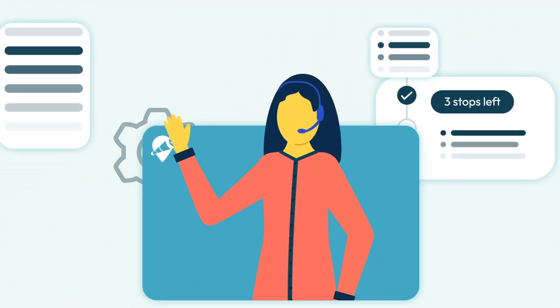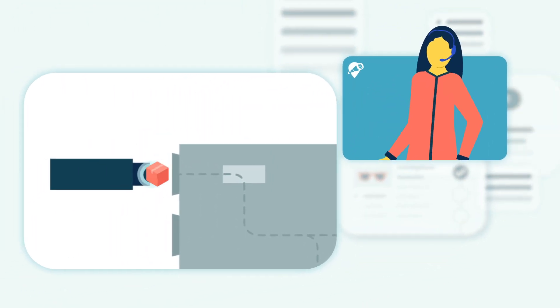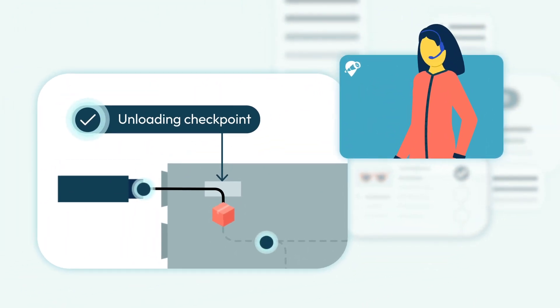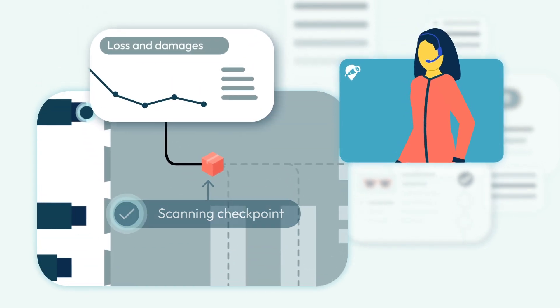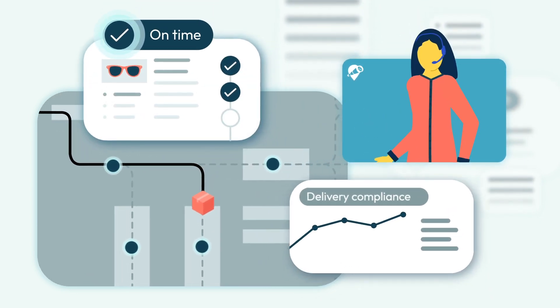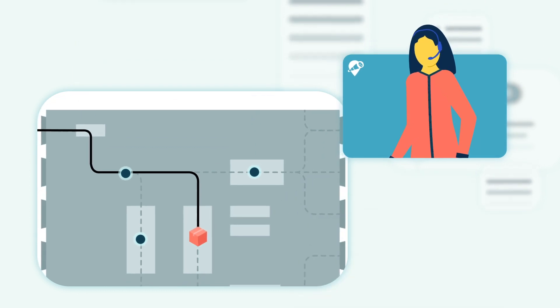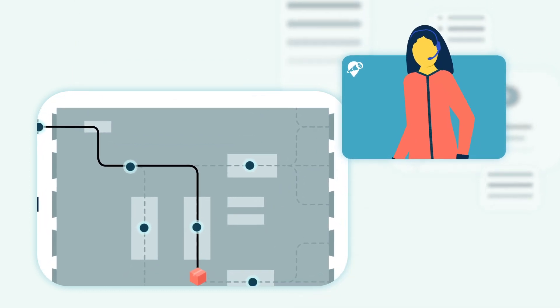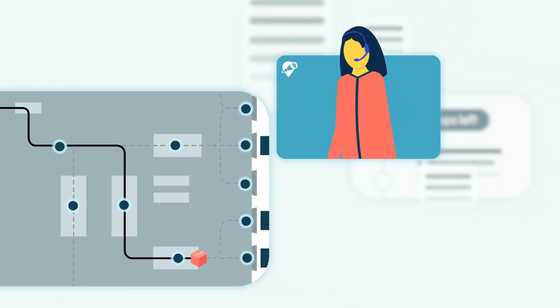This is where Far-Eye Execute comes in. Execute transforms cross-dock operations to enable seamless scanning, sorting, and dispatching by reducing loss and damages, increasing delivery compliance, and unlocking full parcel traceability. Reduce order processing time and handle large order volumes with ease by scanning, sorting, and consolidating packages from the point of unloading through to delivery.